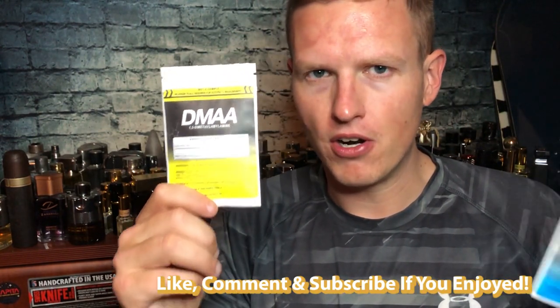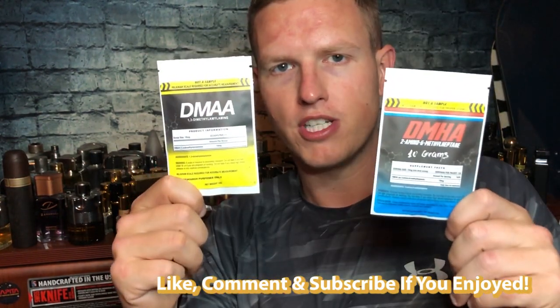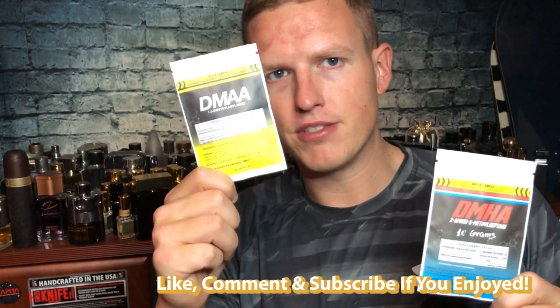Even though it was $45, a little bit more than they usually charge, I ended up buying it. Then they wrote me a message on Instagram saying they liked my video and would send me the rest of their product line — just tell them what I think, do a review if I want. I really did want to do a review on DMAA because I hadn't talked about it before. It is a stimulant I thought was going to be gone forever. There are a lot of similarities between these two.